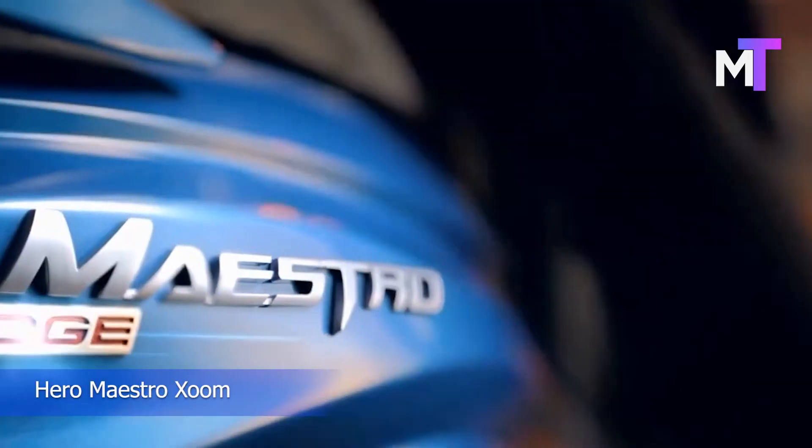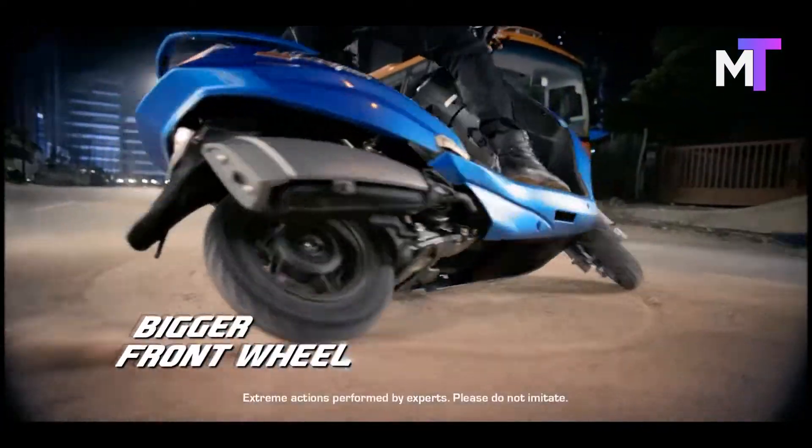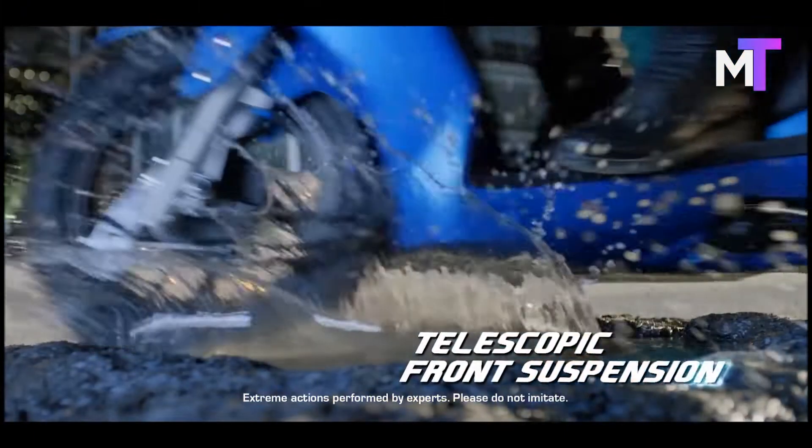Hero is getting ready to introduce a new trim of its Maestro scooter lineup, named the Maestro Zoom. The Maestro Zoom will get Bluetooth connectivity and a cornering headlamp, and it features 12-inch wheels at both ends.